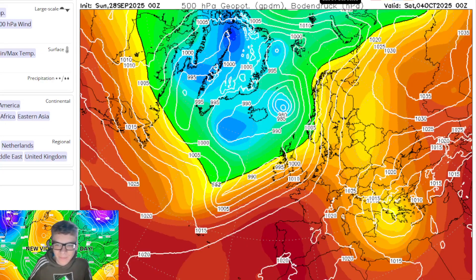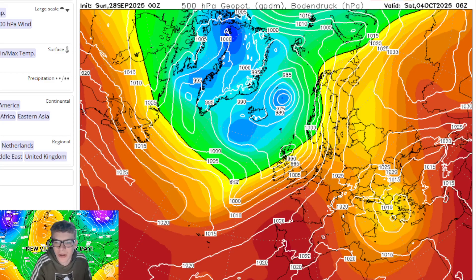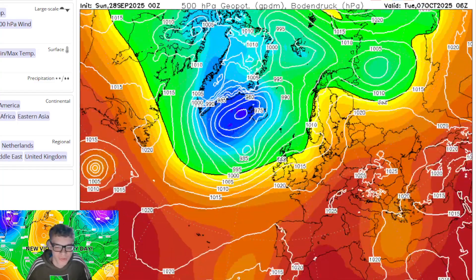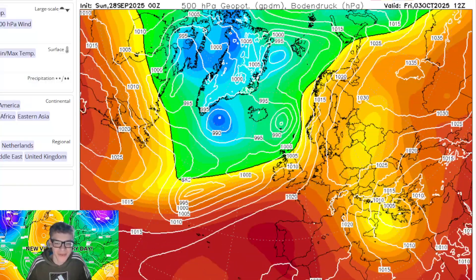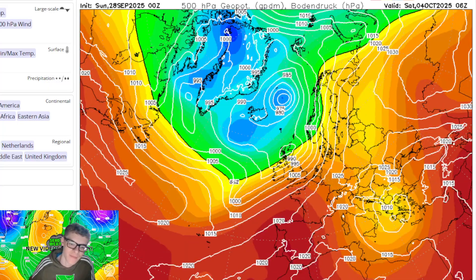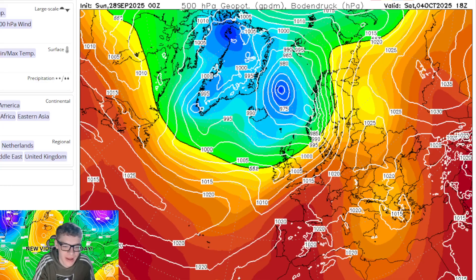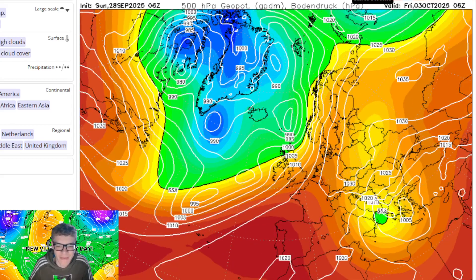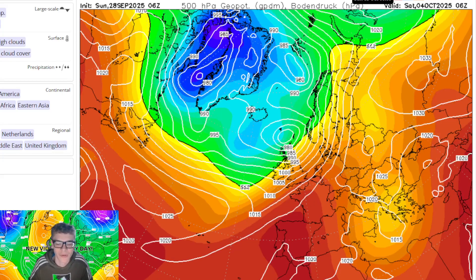Moving on to the ECM run - the midnight run really does not show much at all. That area of low pressure there, that's Gabrielle - very weak, nothing too much happening, just a bit of rain for the far north of the country. Some of the runs don't even have a low forming or tracking across the north of the country. The AI model also shows the area of low pressure sliding to the north and it's really not as developed - the ECM and AI model have very good consensus of it not being that unsettled.